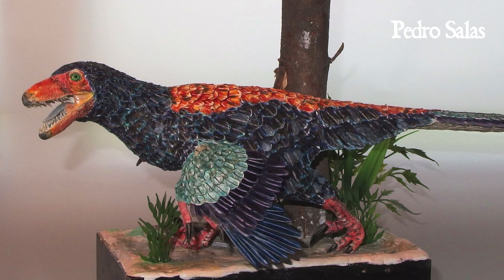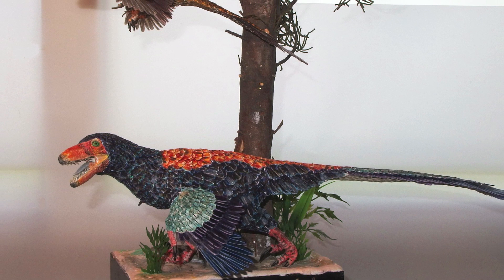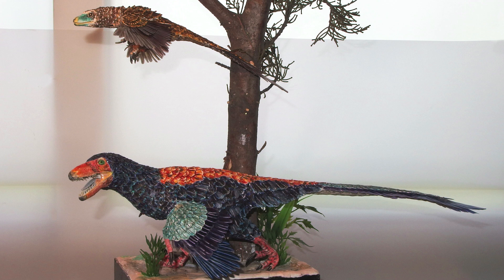I received two other really amazing sculptural entries that showed behaviors and hypotheses that haven't been depicted in sculptural paleo art before. First is this amazing Deinonychus sculpture by Pedro Salas. It shows an adult Deinonychus as a ground-dwelling animal and a juvenile as a gliding creature. This is a hypothesis that has actually been proposed for some Dromaeosaur dinosaurs, and it's really cool to see this illustrated in three dimensions.